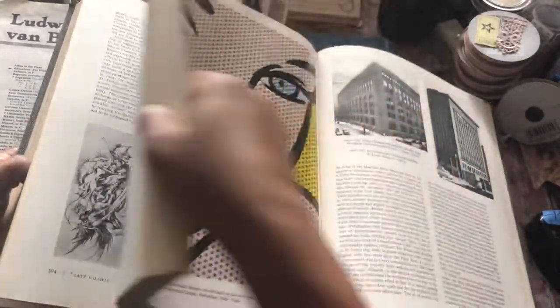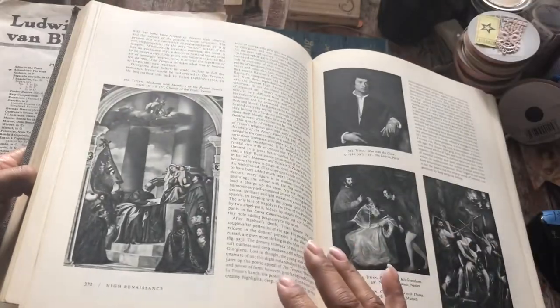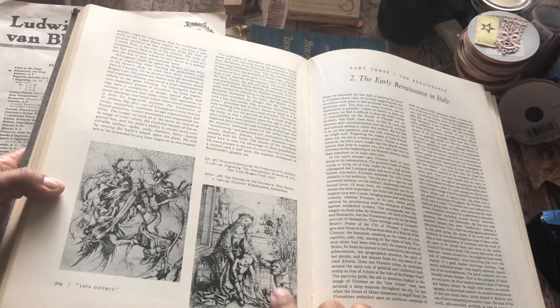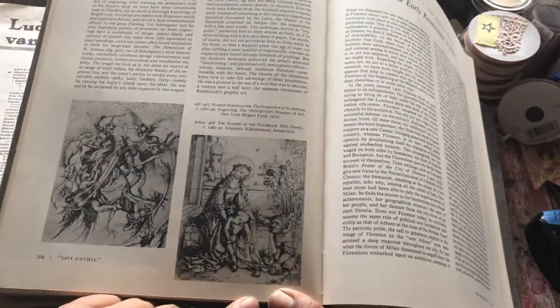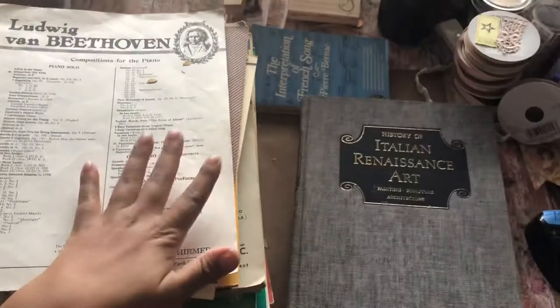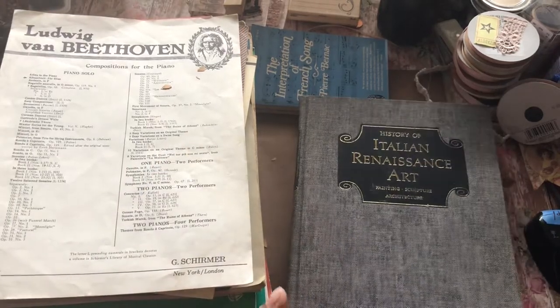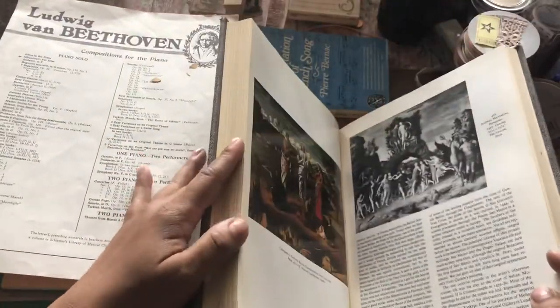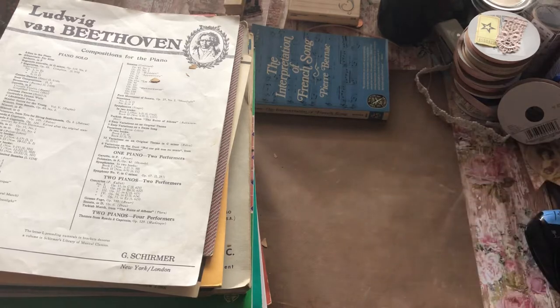That would go in an art journal, wouldn't it? That one's very interesting — can you guys see that? It's interesting how you can find weird stuff in some of these older books. They're quite heavy. It's pretty much the same thing, just more images. It's Italian Renaissance.